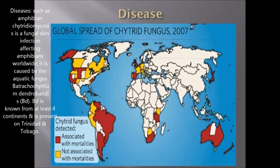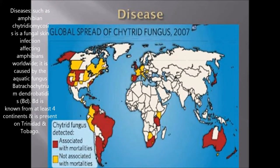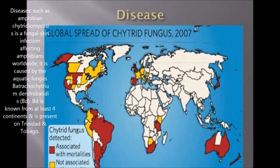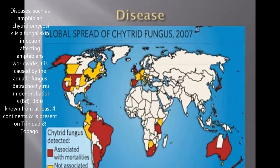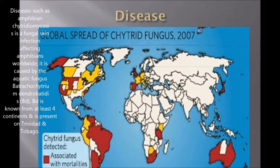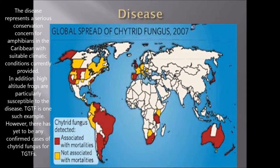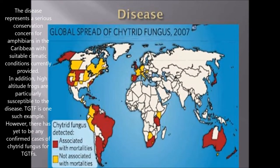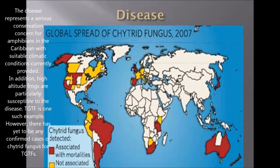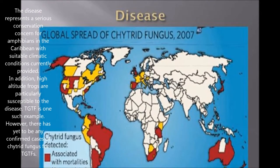Diseases such as amphibian chytridomycosis — a fungal skin infection affecting amphibians worldwide — is caused by the aquatic fungus Bd. Bd is known from four continents and is also found on Trinidad and Tobago. This disease represents a serious conservation concern for amphibians in the Caribbean. High altitude frogs are particularly susceptible to the disease, and the Trinidad golden tree frog is one such high altitude species, though there have yet to be any confirmed cases of chytrid fungus for the Trinidad golden tree frog.